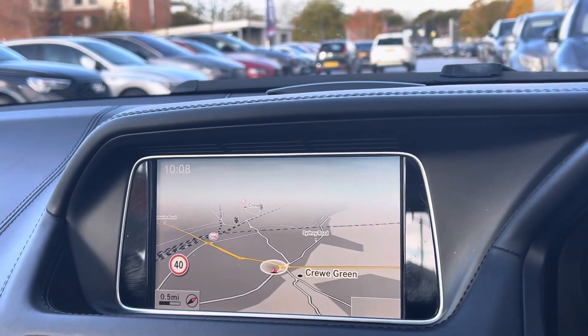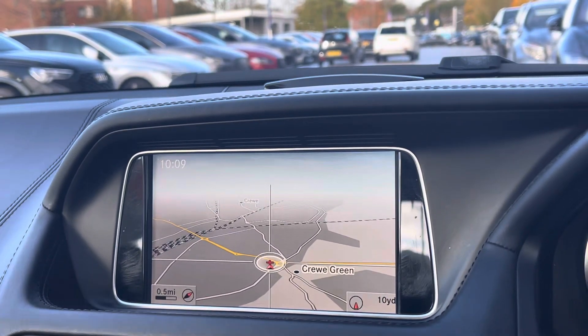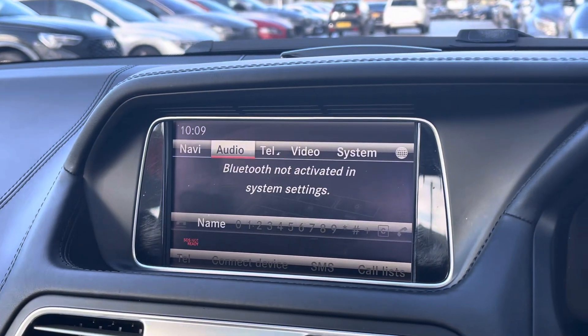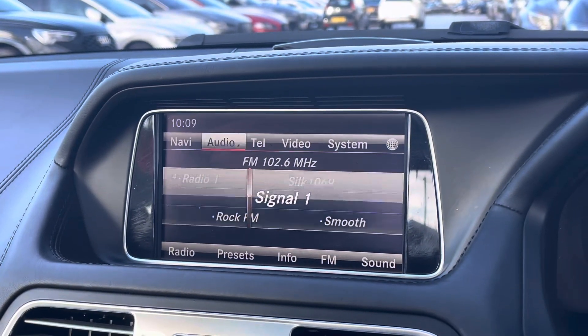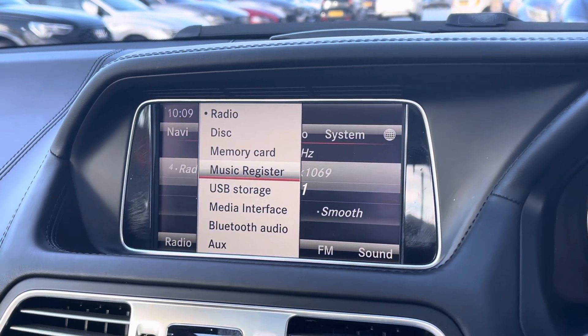For your entertainment needs we have the display screen. This features the likes of satellite navigation for all those unknown roads, FM AM radio, and Bluetooth connectivity so you can always listen to your favourite playlist and other car settings.